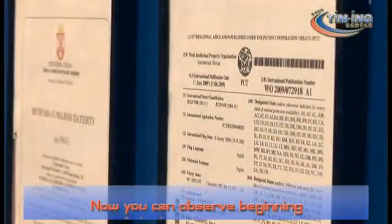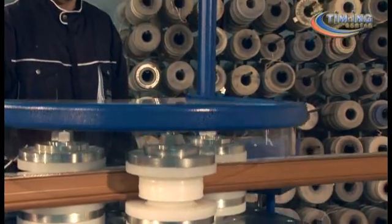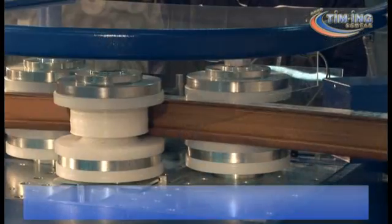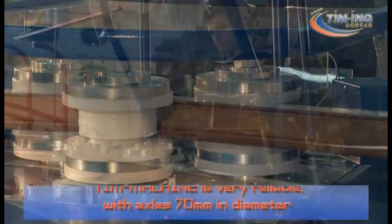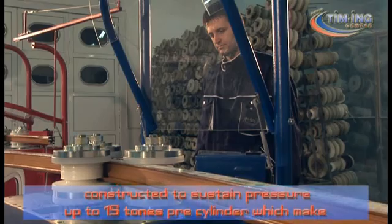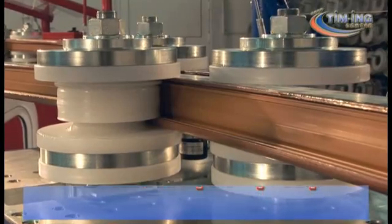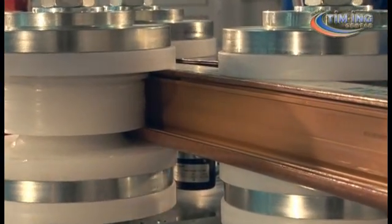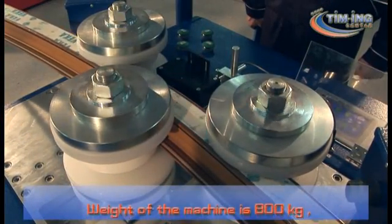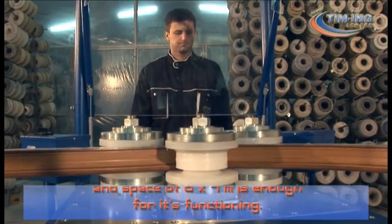Now you can observe the beginning of the bending process of a PVC profile on our CNC machine. The Teem Machine is very reliable, with axles 17 mm in diameter, constructed to sustain pressure up to 15 tons per cylinder, which makes this machine strong and long lasting. The weight of the machine is 800 kilograms and a space of 8 by 4 meters is enough for its functioning.